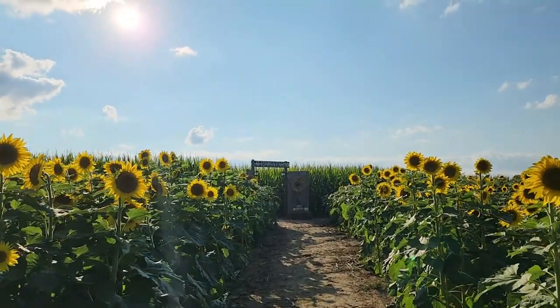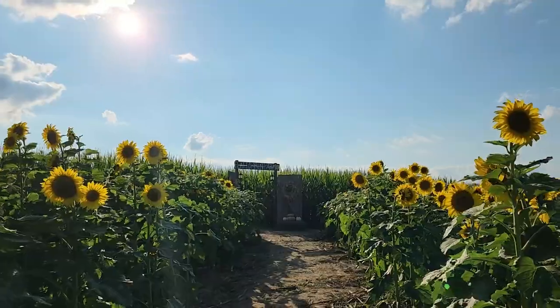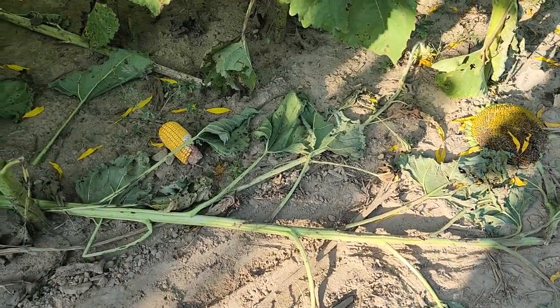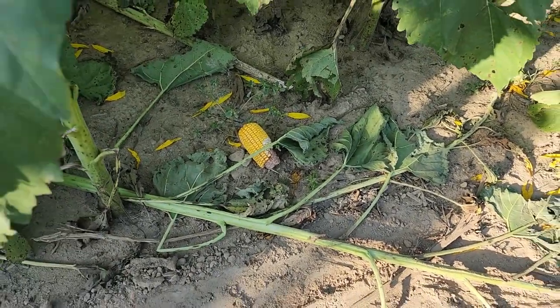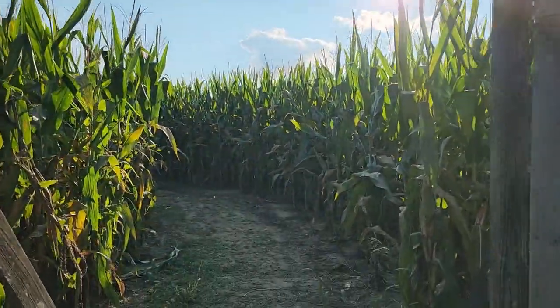I find it interesting that you start by going through the sunflowers — it's the sunflower maze leading to the corn maze. I haven't even entered the corn maze yet and someone has already been eating corn when it said not to. No turning back now. Here we go.